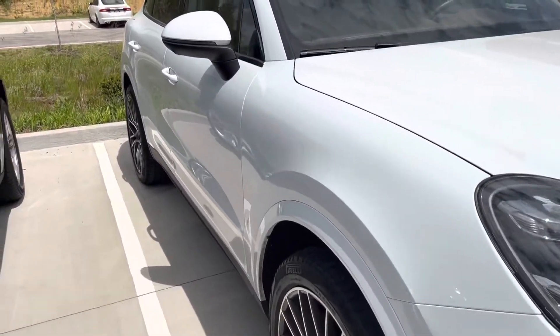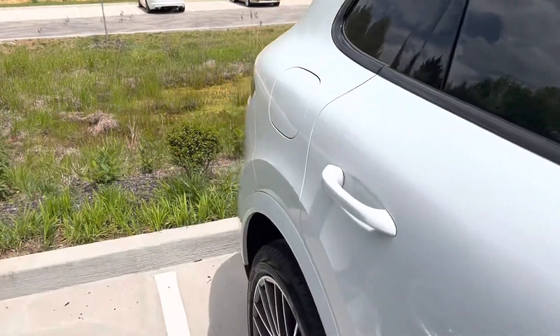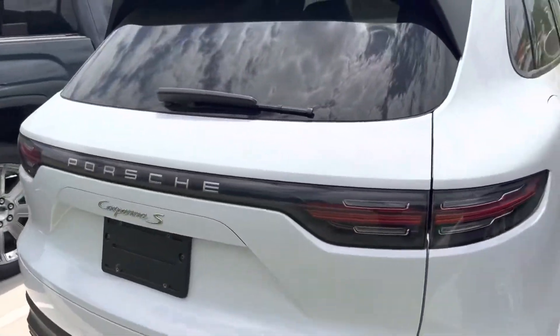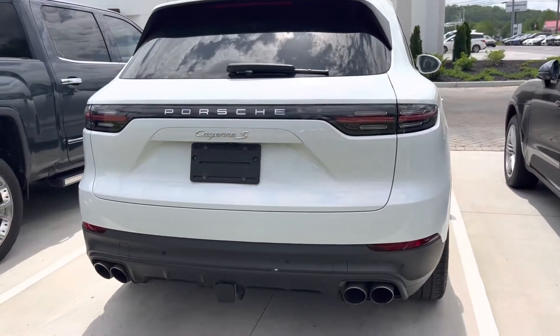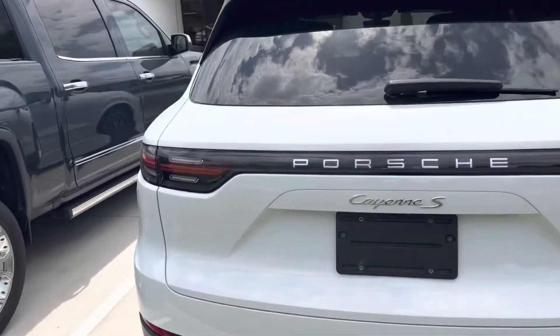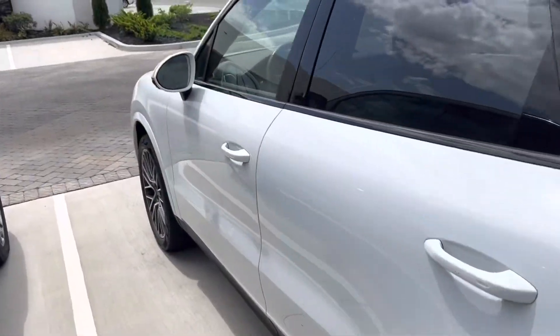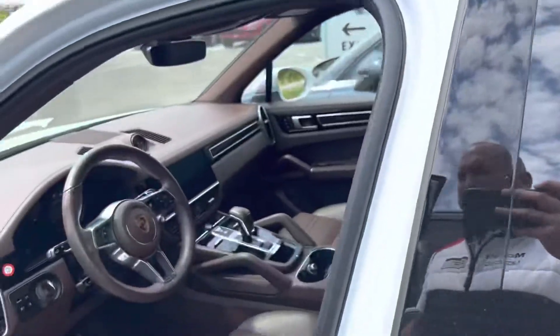These are extremely hard to get. I've had Cayenne S orders in since last summer that are still not here — no joke, that is how bad they are. I don't know what it is in the supply chain that's holding up the specific S model, but that has definitely been the most delayed SUV that we have had. So that's the reason why you're seeing these market-based prices where they are.